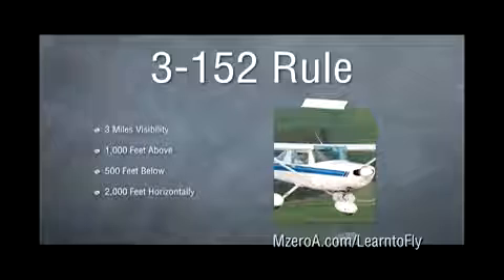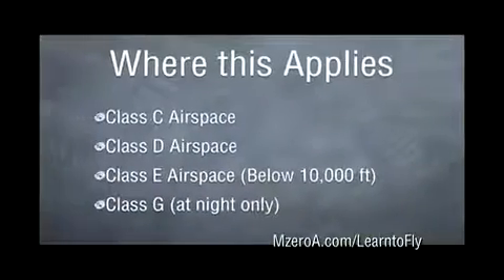To help us remember our VFR cloud clearance and visibility requirements in most airspace, we've developed the 3152 rule. We need at least 3 miles of visibility and must stay 1,000 feet above, 500 feet below, and 2,000 feet horizontally from the clouds.